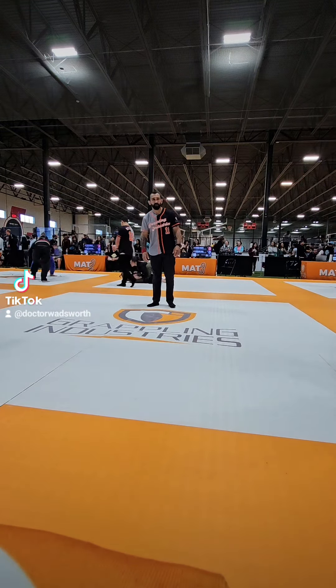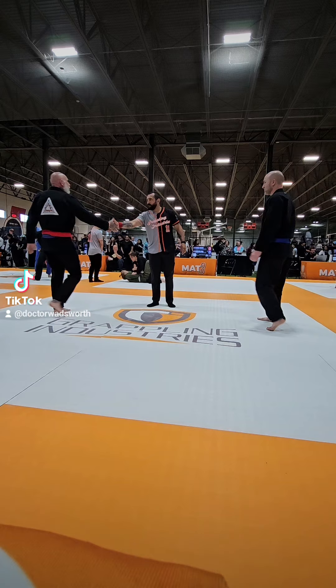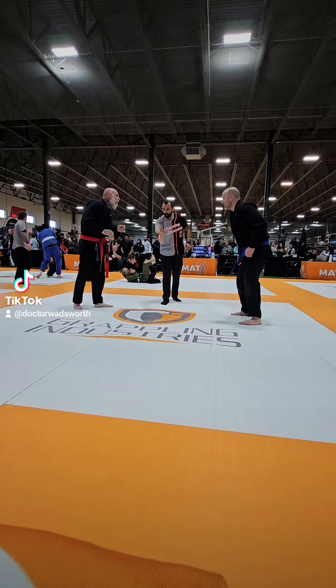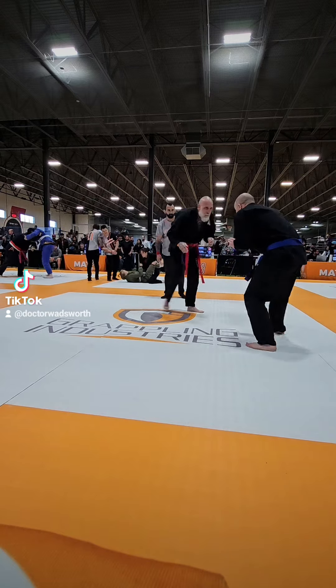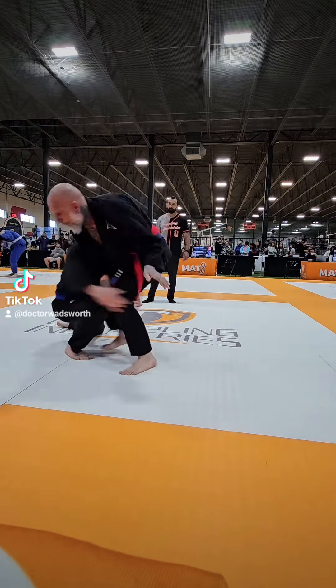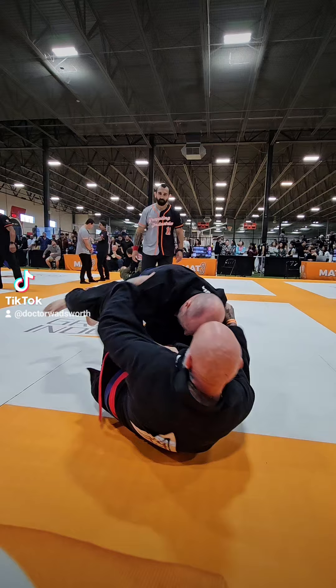This is jujitsu and this is a tournament. We are in the blue belt division. What I'm going to do here is called an arm drag — as soon as he reaches for me I knock it aside, grab it, and then I go to his legs.